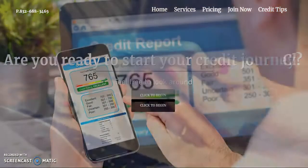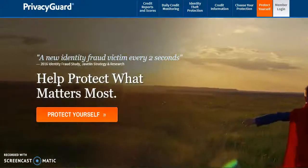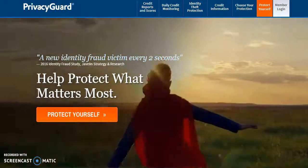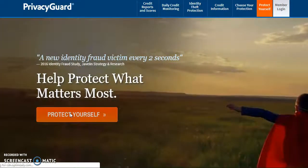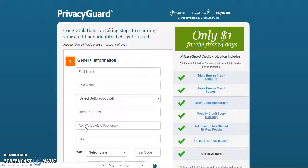One of the credit monitoring services that we like for our clients to sign up for is Privacy Guard. In order to sign up for Privacy Guard, you will enter their website address: www.privacyguard.com. Once you get there, you're going to select the orange Protect Yourself. As stated on our website, you can try the three credit reports for only a dollar for 14 days, and then you're going to select the $19.99 per month plan. This allows us to pull all three credit reports at the same time.